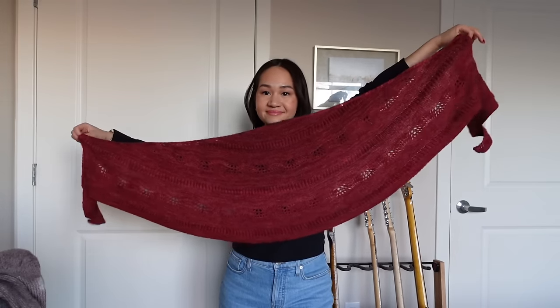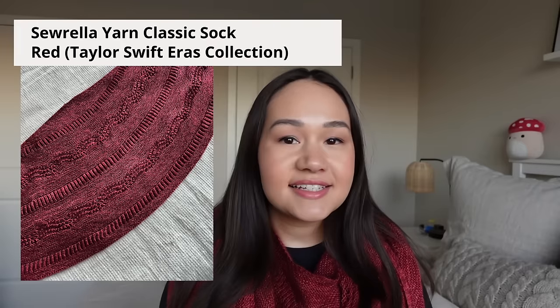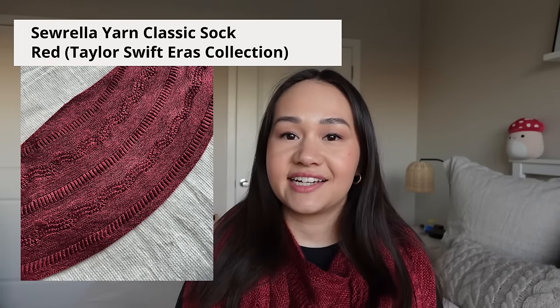This is Boho Blush by Andrea Maury — it's a crescent moon or half-circle shaped shawl, fingering weight, knit on 3.5mm needles. The yarn I used is Sorella Yarns Classic Sock in the color Red from the Taylor Swift Eras collection. The pattern calls for 250 grams, but I only used a little over 200 grams since I excluded the fringe. I'll weigh the shawl after filming and add the actual yarn weight for your reference.